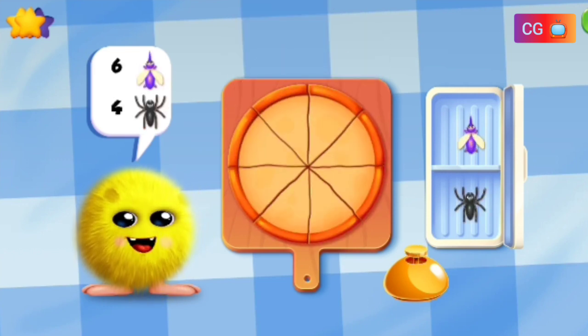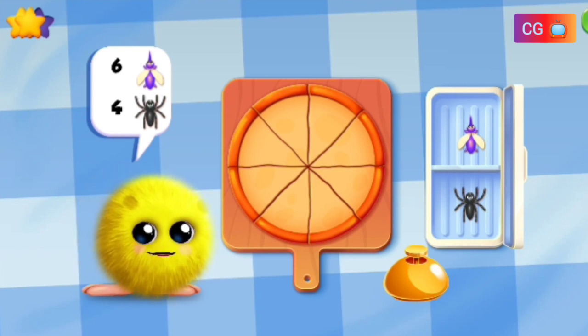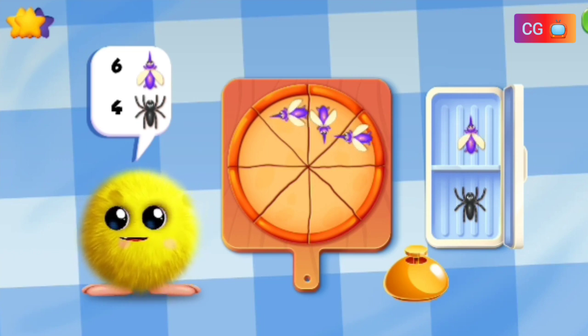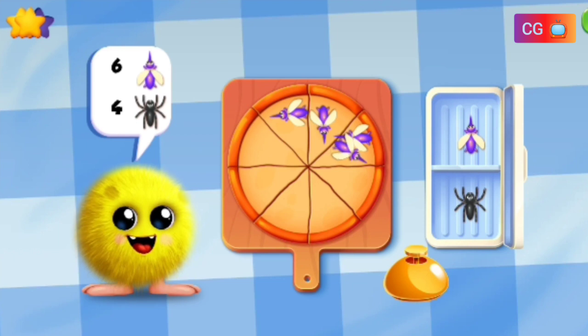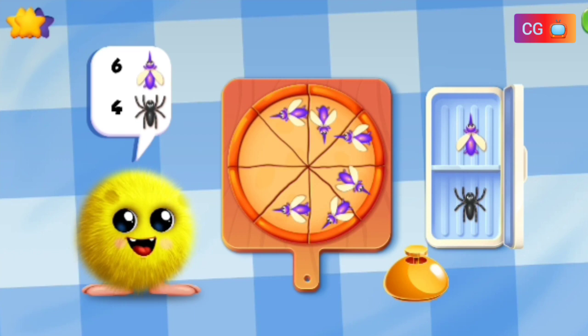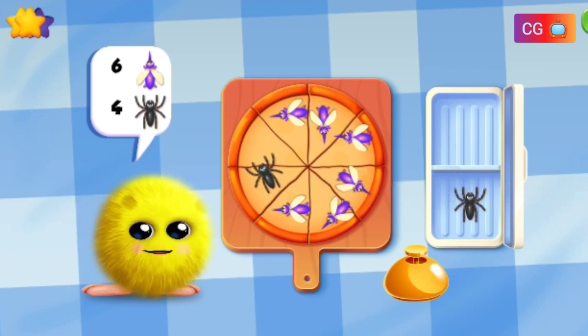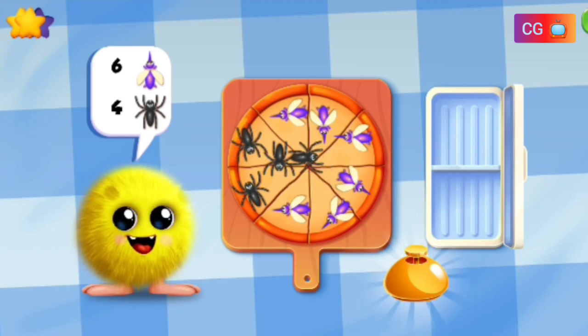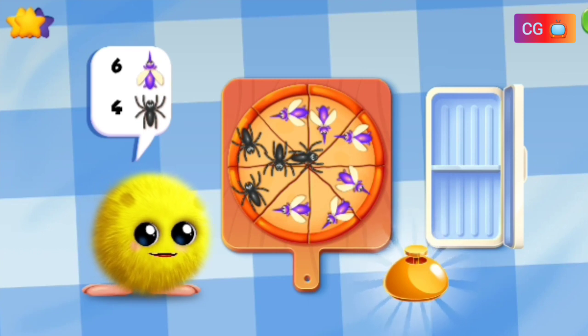Make a pizza with six mosquitoes and four spiders. Wow,